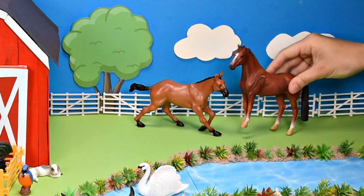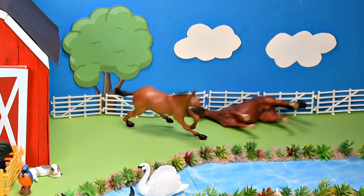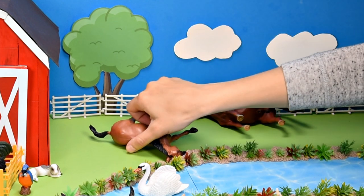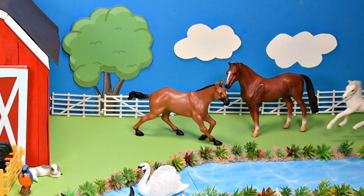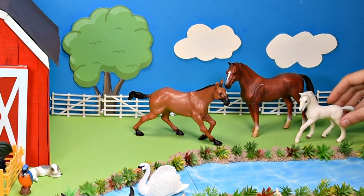It's another brown horse. Let's pick up the horses so they can stand back up together. There we go. And here's a white horse.